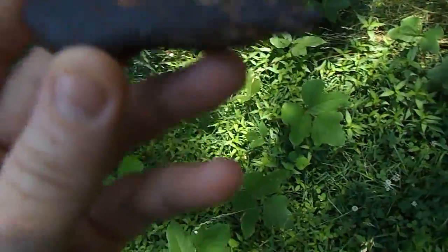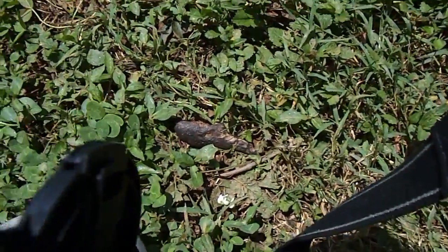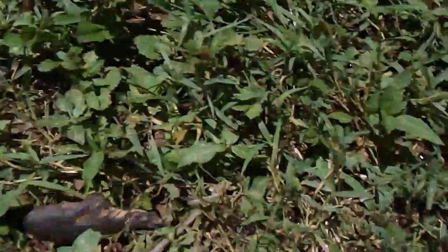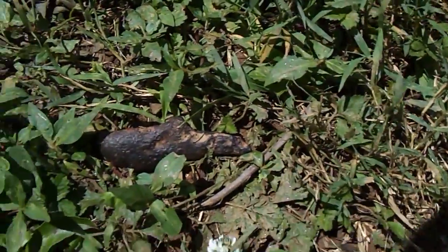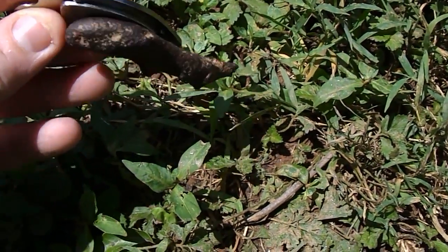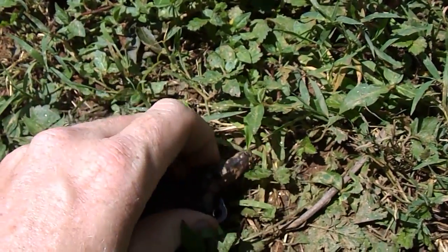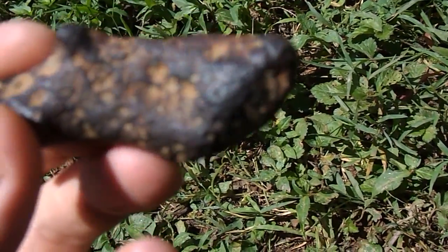I'll do the magnet test in front of you. I've got a real strong magnet — better keep that away from the camera so I don't mess it up. So that's an easy test — it definitely sticks to a magnet.